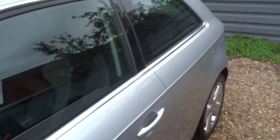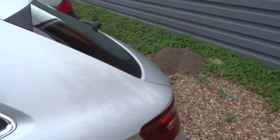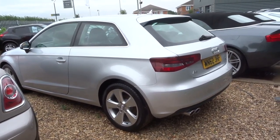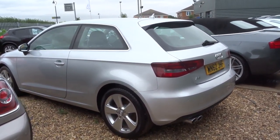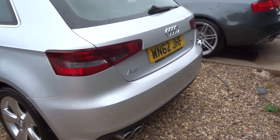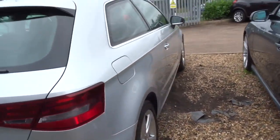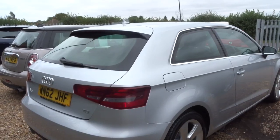This is a three-door, with a very respectable 68.9 miles to the gallon. Twin exhausts — obviously this is the diesel. It's a manual, with just 20 pounds a year road tax.